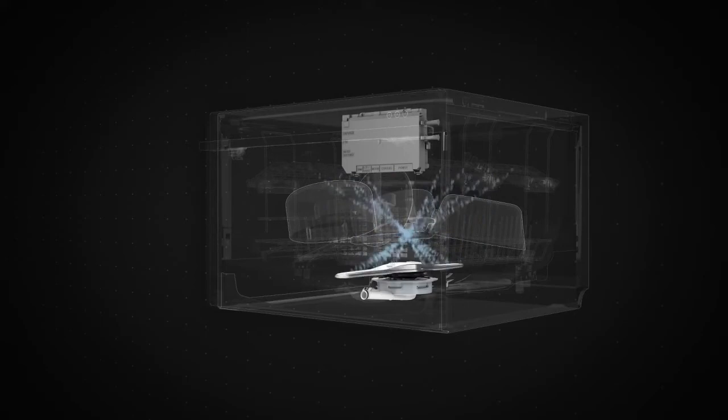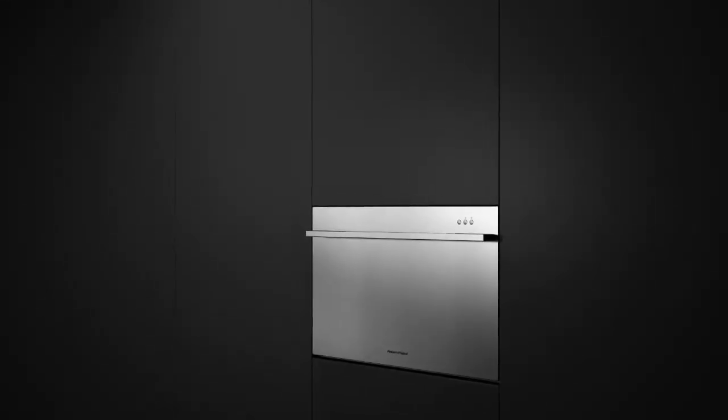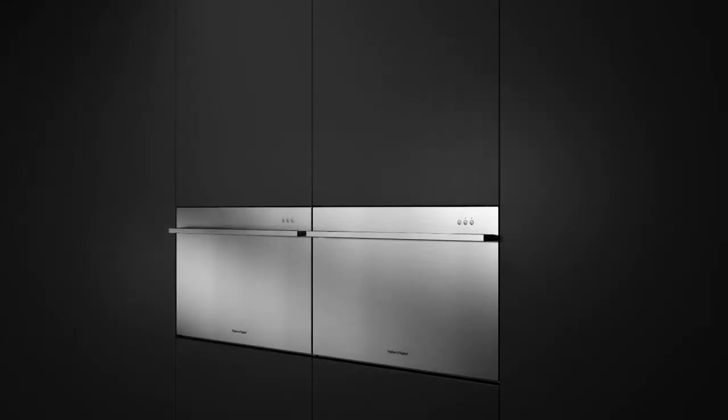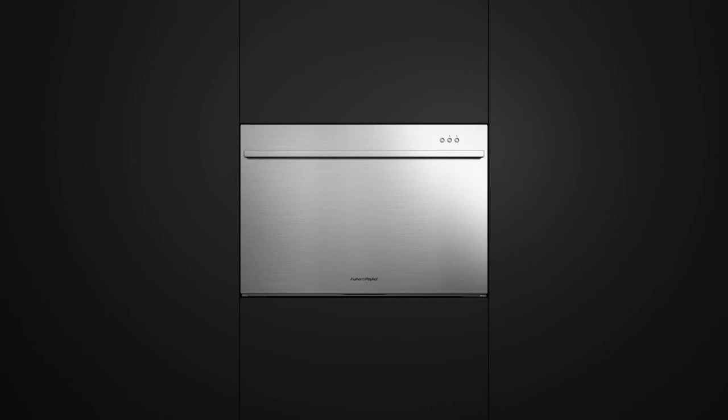Fisher & Paykel dish drawer technology means more space for your dishes, greater reliability, and superior performance. The self-contained modules allow single, stacked, or side-by-side configurations to suit any kitchen. Fisher & Paykel's dish drawer technology redefines what a dishwasher can be.